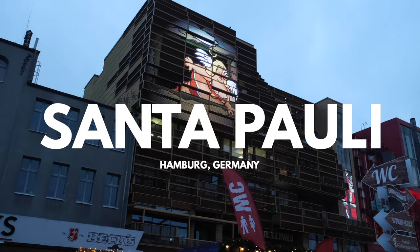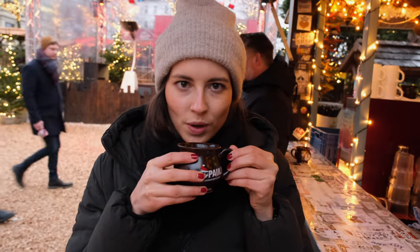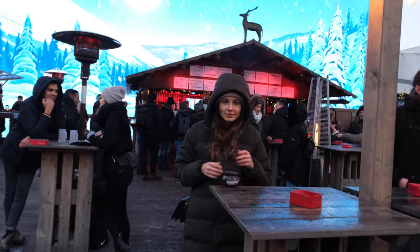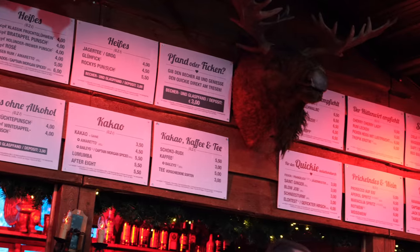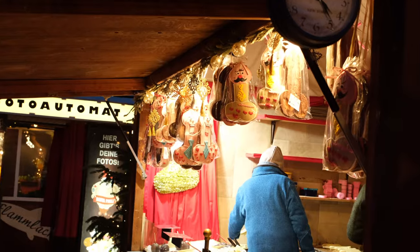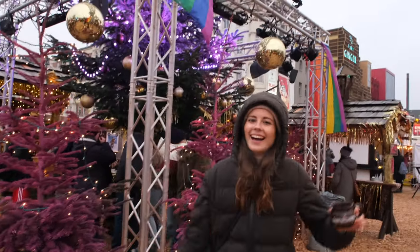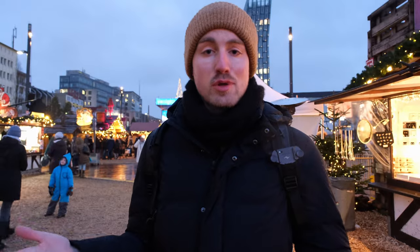Santa Pauli takes the idea of the traditional Christmas market and adds its own more x-rated touch to it. You've got your traditional food and drinks, but also some more innovative options — a variety of suggestively named shots and alcoholic beverages, and souvenirs fitting the overall theme. This Christmas market is actually located in the middle of the red light district in Hamburg, and in the evening it gets a little raunchy because at every hour you get a little strip show.